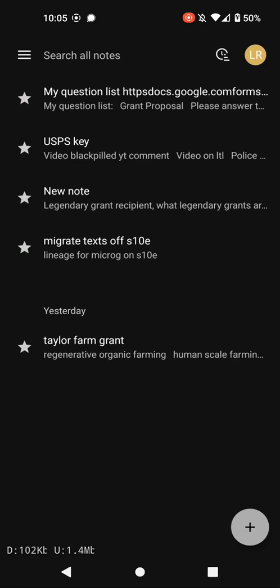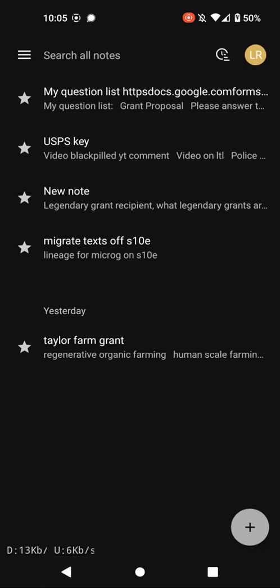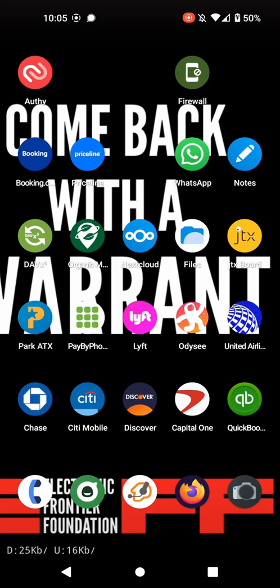You get some pluses, like Google Notes, which works very similar to Google Keep. It loads pretty fast and syncs with NextCloud. It also has Tasks that syncs, and it'll sync your calendar. All that stuff works very well.